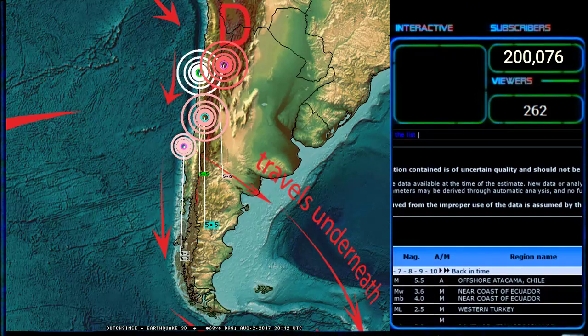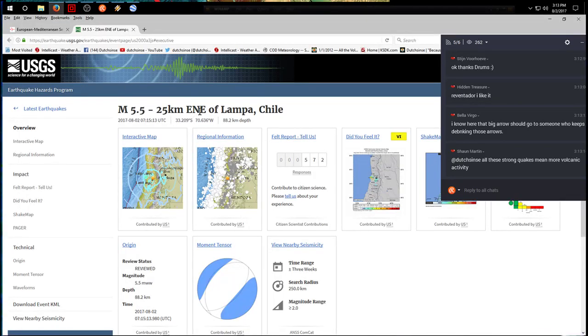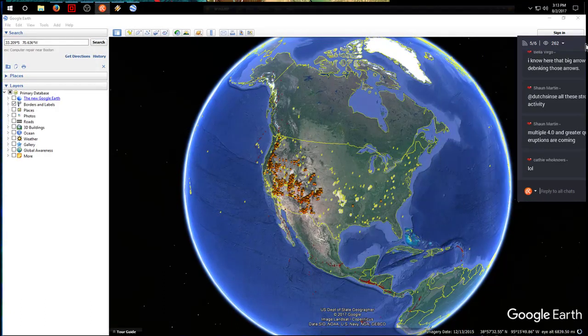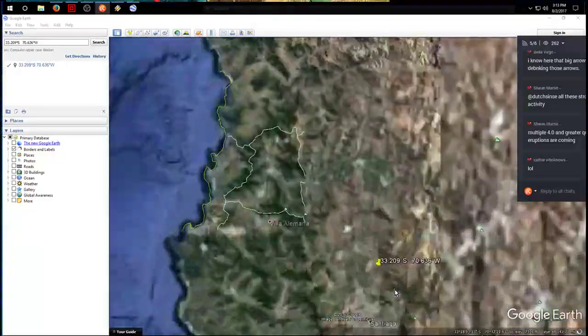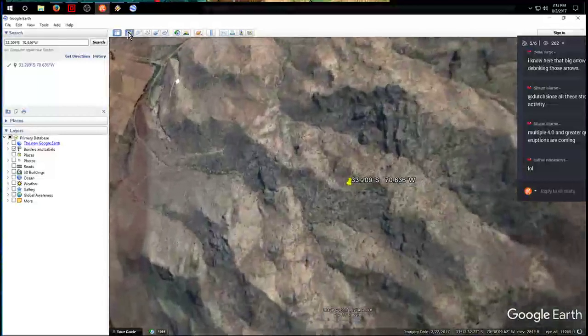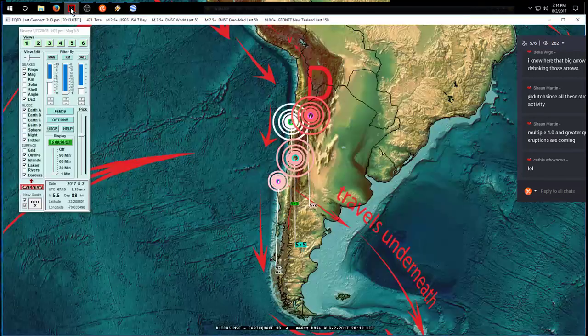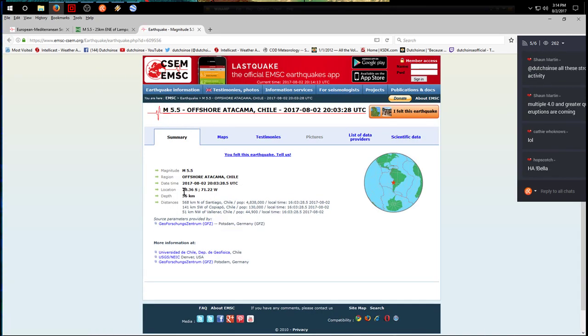Let's get Google Earth open and turn on display capture so you can see what I see. Lampa, Chile, is where the 5.5 hit earlier today. We'll put those coordinates in first and mark it on the map. Now let's get the coordinates for the other earthquake to the north — offshore of Atacama, Chile.